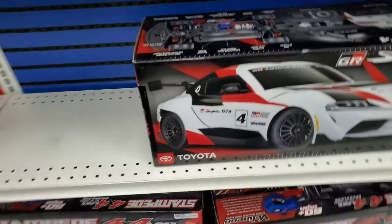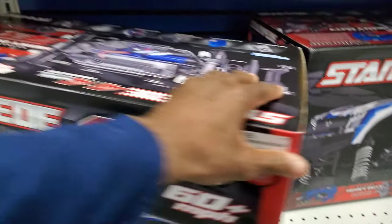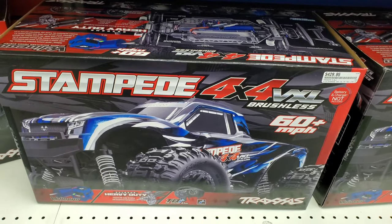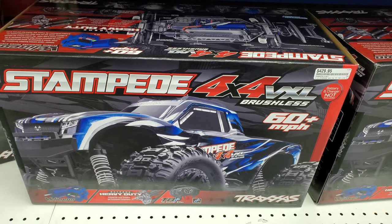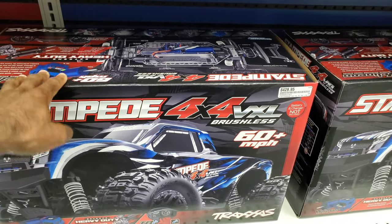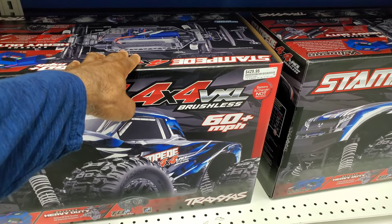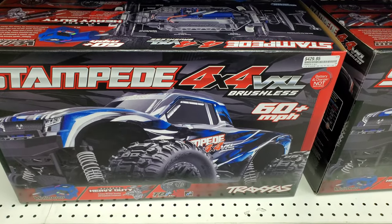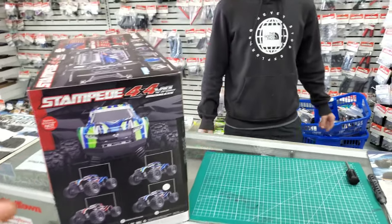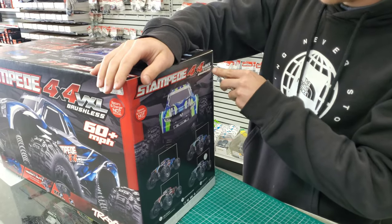I'm going to go over here and pick this bad boy up — make sure I get the blue one. We're actually going to pull the trigger on this. I may unbox it in here real quick, go ahead and purchase it, take it open, and we may actually take it outside and run it. He's going to help me out while I film — he's gonna cut the cardboard.